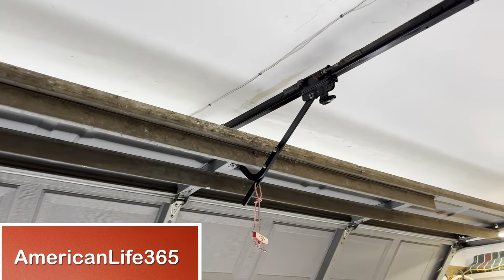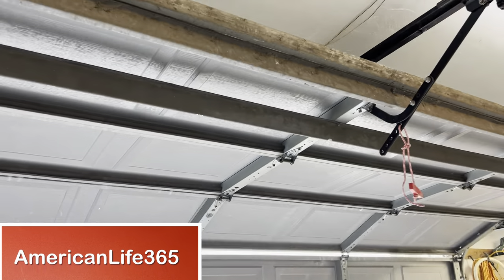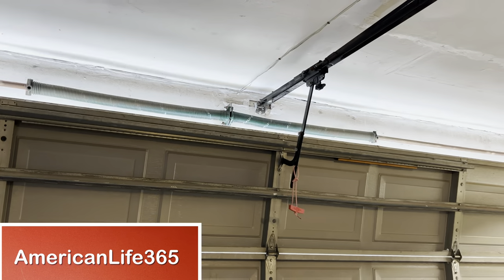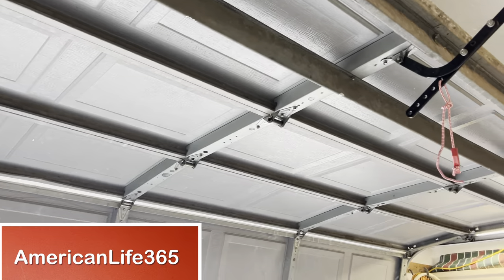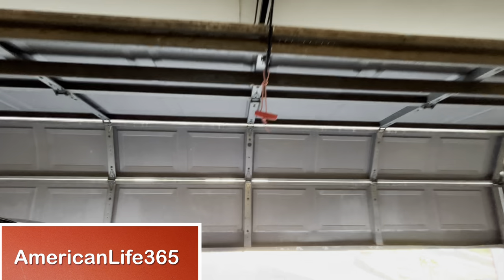The problem of the garage door randomly opening and failing to close when closed was resolved and solved without spending a penny. Don't forget to test the safety sensors — the garage door will need to return if it encounters an obstacle.